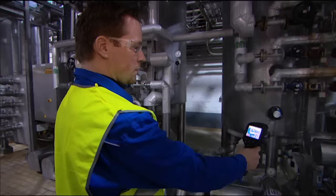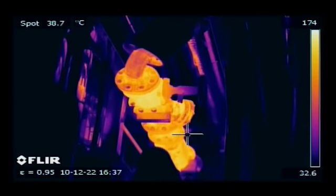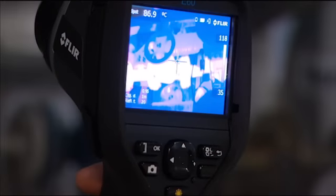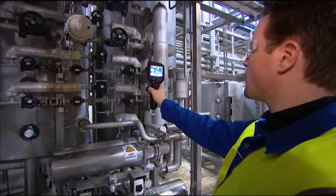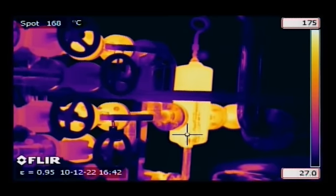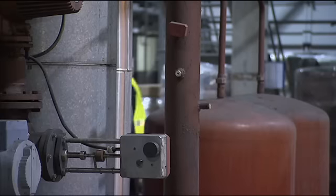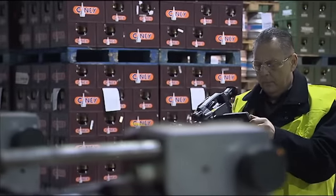Thermal imaging also gives valuable information about the condition of pipe, tube, and valve insulation. A thermal imaging camera can quickly give an overview of the entire installation — there is no need to check each pipe individually. Thanks to analysis tools like spot meters, line profiles, areas, isotherms, and many more, potential problem areas will be clearly identified and repairs can be done before real and sometimes dangerous problems occur.